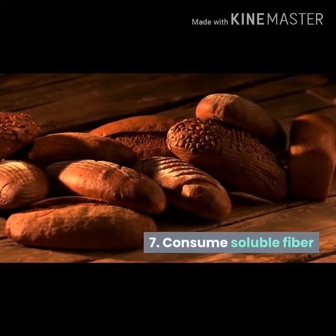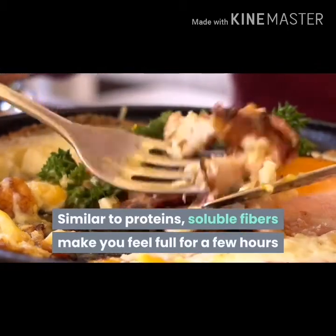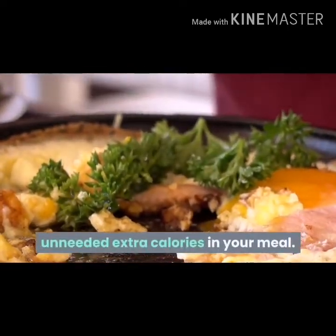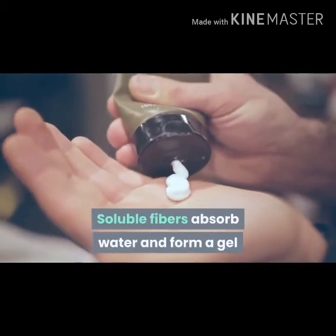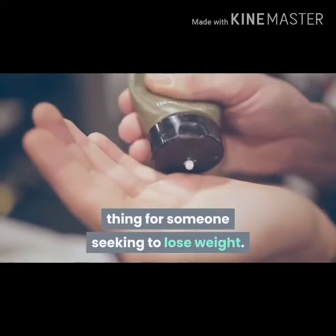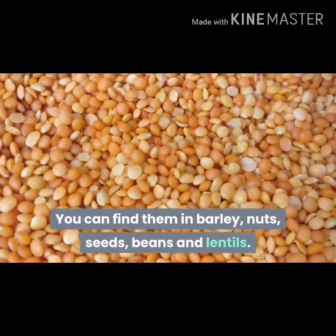Consume soluble fiber. Similar to proteins, soluble fibers make you feel full for a few hours so that you don't have to consume unneeded extra calories in your meal. Soluble fibers absorb water and form a gel that lowers fat absorption, which is beneficial for someone seeking to lose weight. You can find them in barley, nuts, seeds, beans and lentils.